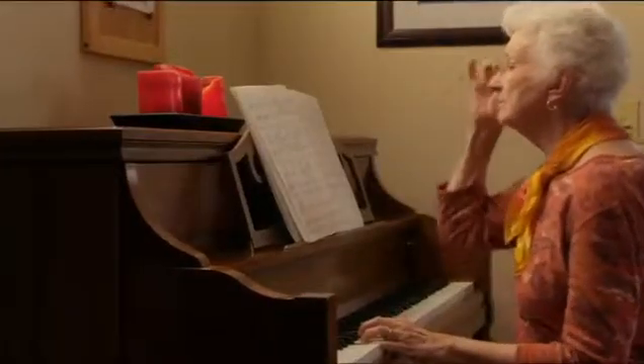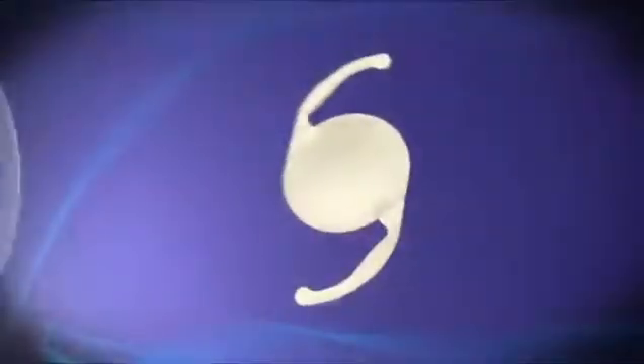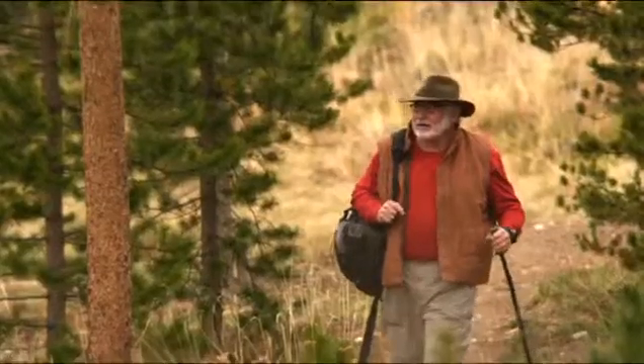Typically, the basic cataract replacement lens is called a monofocal lens, meaning the lens only focuses at one distance. Monofocal lenses have been used successfully in many patients and may be appropriate for your needs. A basic monofocal lens will remove the cloudiness you have experienced due to your cataracts. However, standard surgery with basic monofocal lenses cannot correct for pre-existing vision problems such as presbyopia or astigmatism.